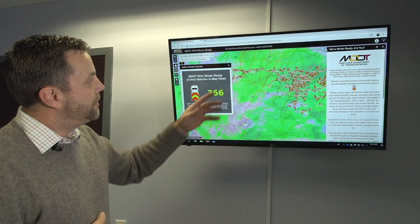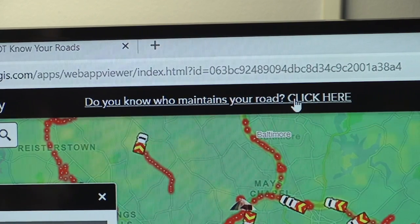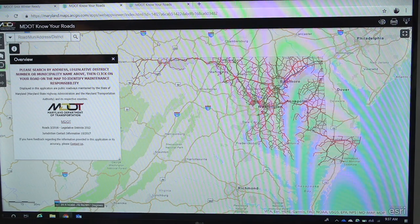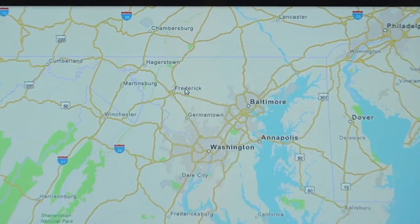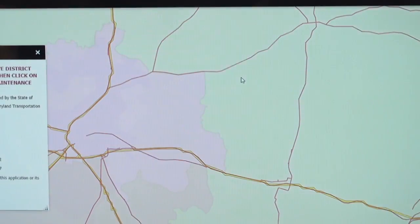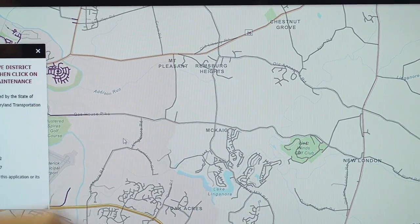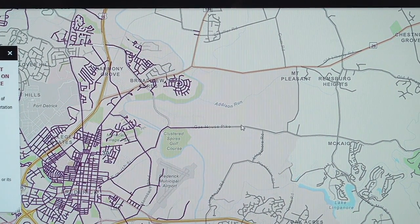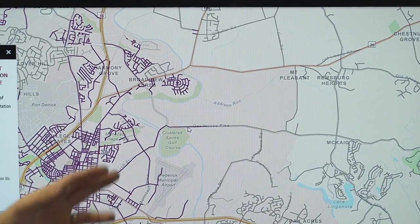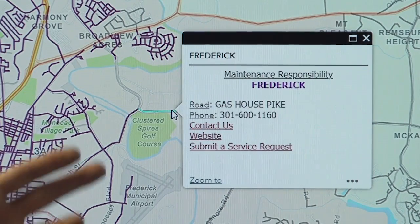At the very top of the screen, we're going to click on 'Do You Know Who Maintains Your Roads?' This is the MDOT Know Your Roads application. You can zoom in or type in an address. We'll zoom into Frederick County to quickly show you the functionality of this application. You can zoom in and you'll notice the red roads are state roads, gray roads are county roads, and purple roads are municipal roads. In this case, we'll click on one of the purple roads — this is the City of Frederick.